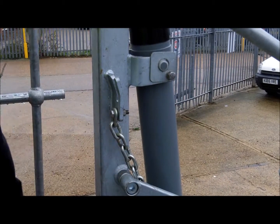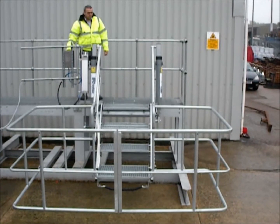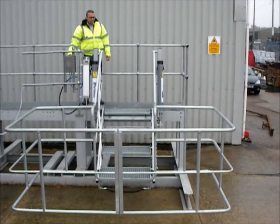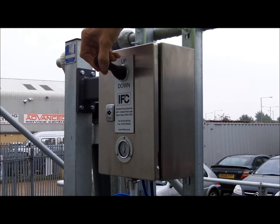It is the ideal solution for customers who have weight or load concerns for manually operated stairs. The system also answers any manual handling issues for operators.